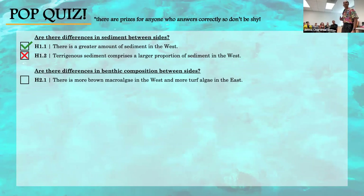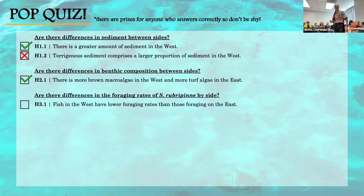Question 2.1: There's more brown macroalgae in the West and more turf algae in the East. That is true. Question 3.1: Fish in the West have lower foraging rates or forage less frequently than those in the East. That is true.